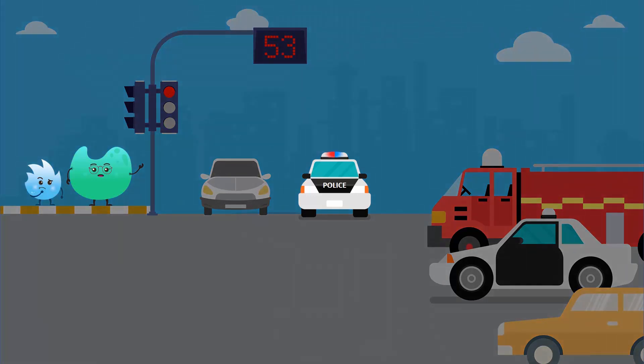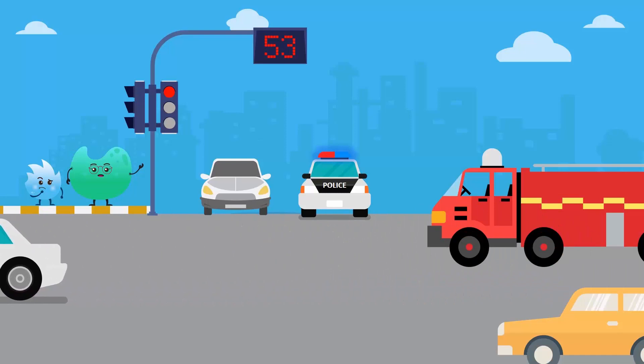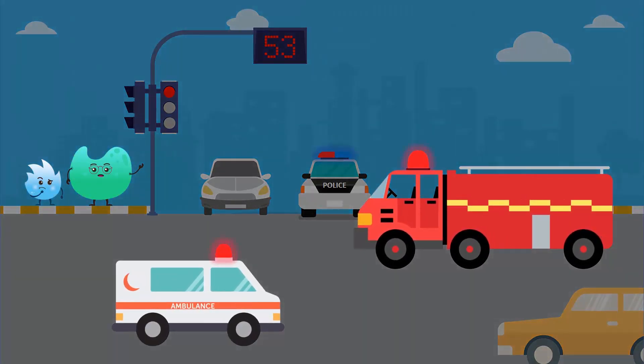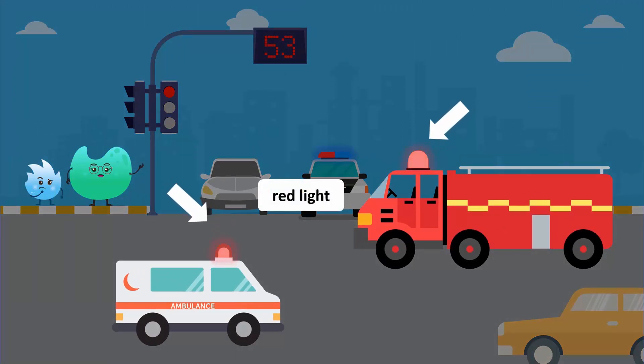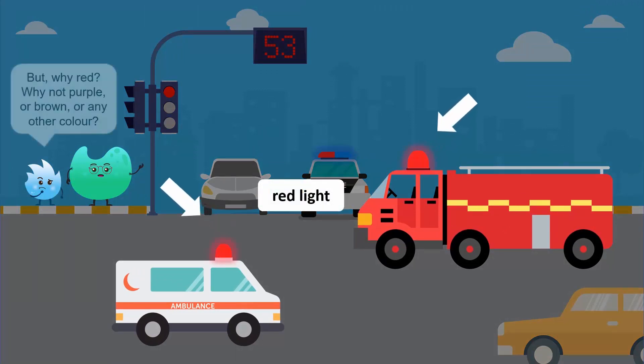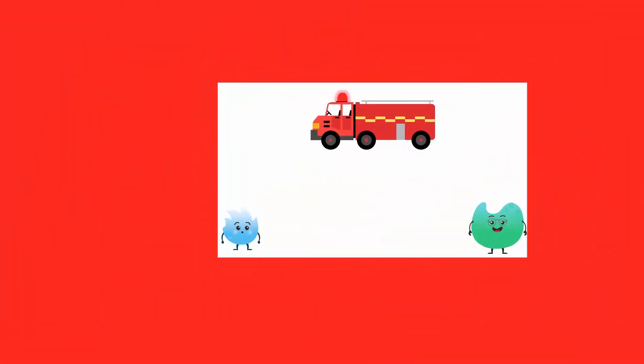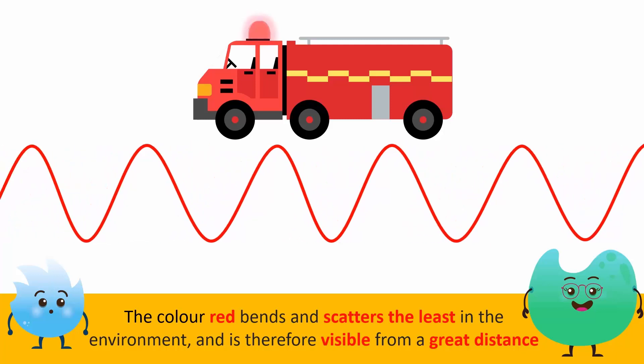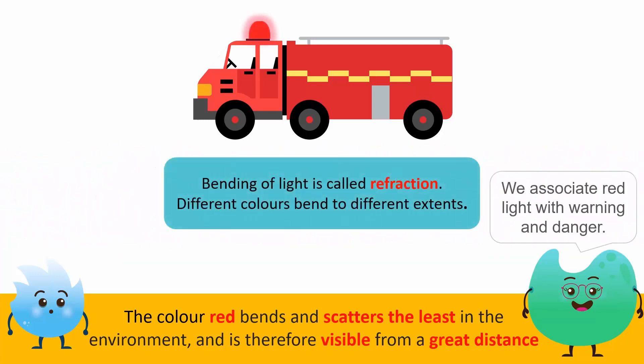That is a police vehicle. It uses red and blue lights. Ambulances and fire trucks also use red lights. But why red? Why not purple or brown or any other colour? Because the colour red bends the least. Red scatters the least in the environment and is therefore visible from a great distance. Also, we tend to associate red light with warnings and danger.